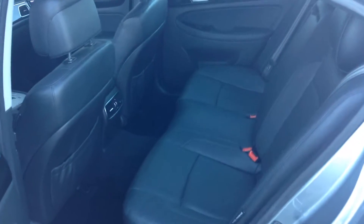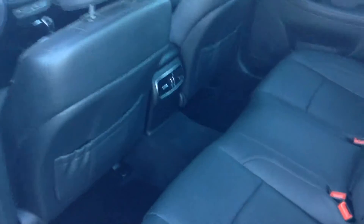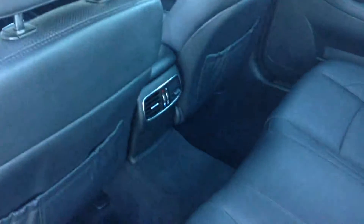Tons of room in the back, as you can see. You have the rear heat and AC in the back as well, so no one stays cold in the back there.